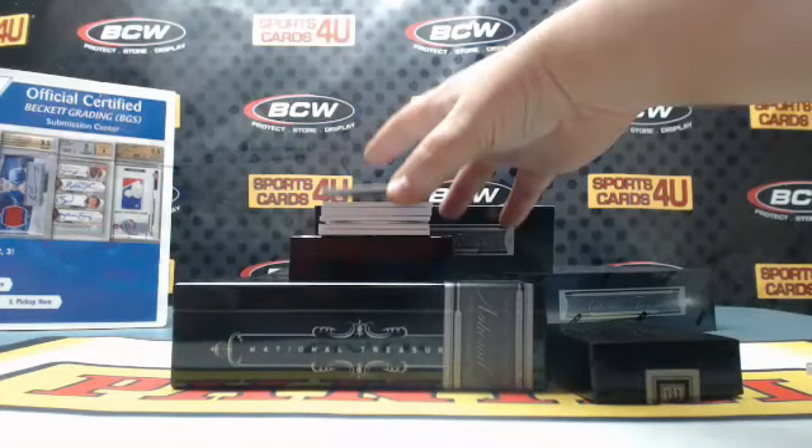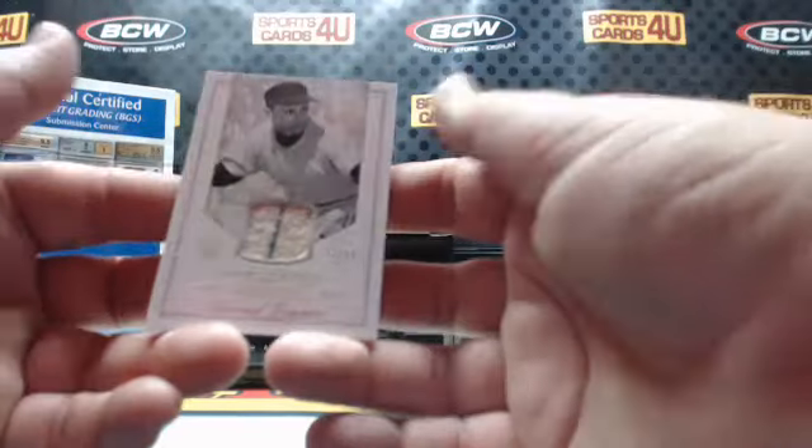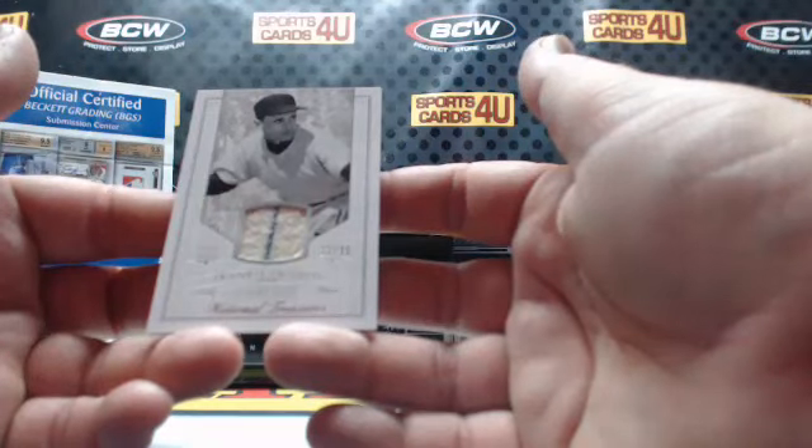33 out of 99, 2-color jersey for the Yankees: Frankie Crosetti.